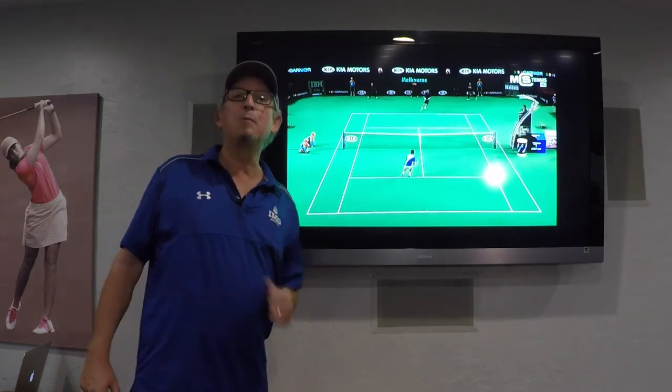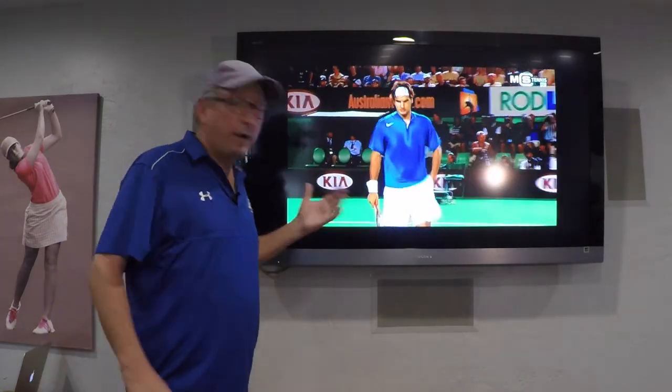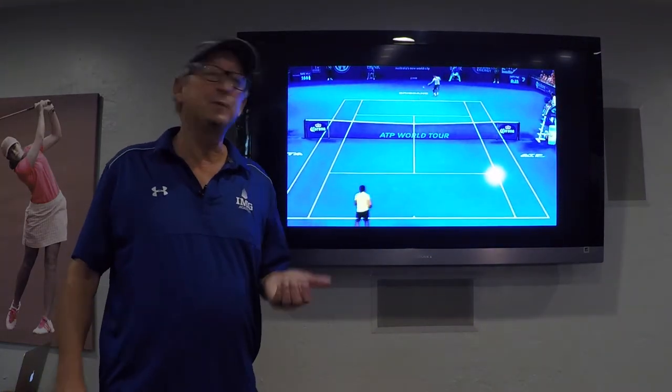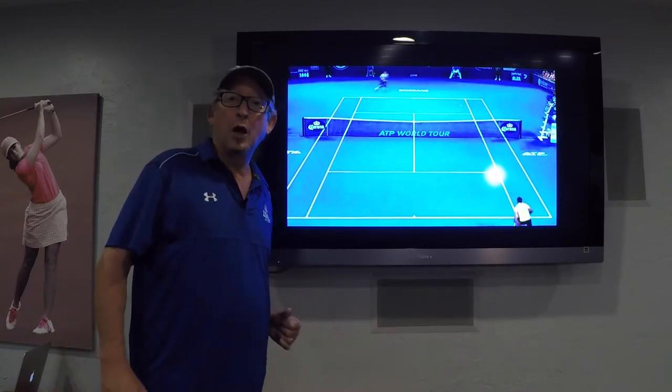So spend some time working on your touch as well as your power, and practice learning to disguise the use of the deep and short court by combining your slice setup with drop shots. Great strategy — I'll let you finish watching.